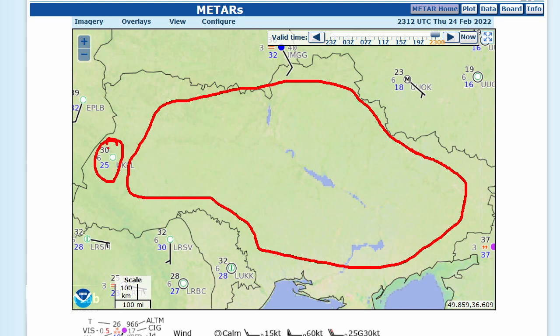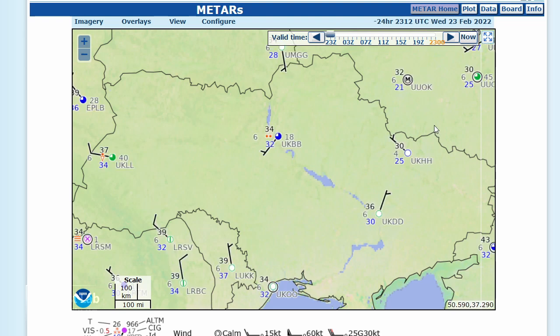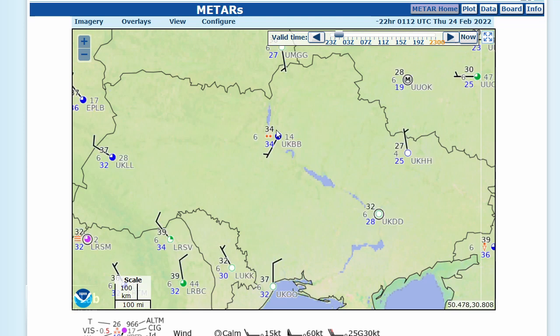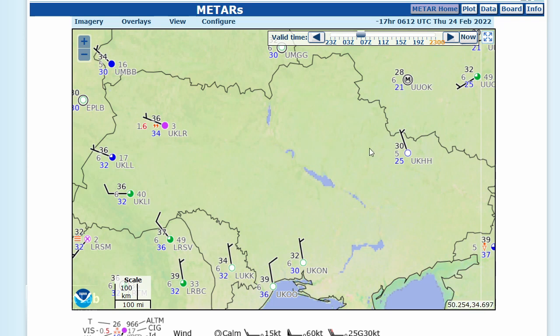But Lviv, which is out to the west, they are still reporting. If I take you back to last night — before the invasion — you can see that stations were reporting. This is 23Z, so about 1 in the morning. And as the night progressed, you can see a little bit of rain there at Kiev. And then somewhere around 03 to 04Z, we lost a lot of the data in the interior.